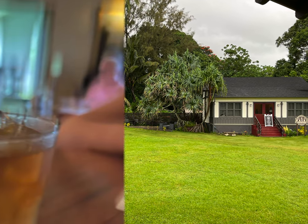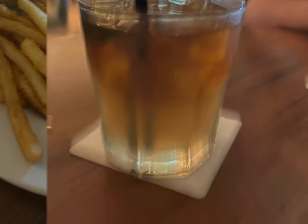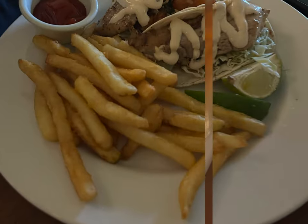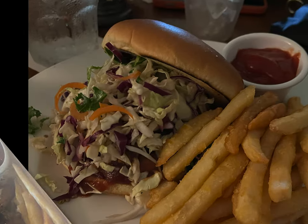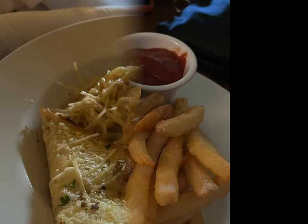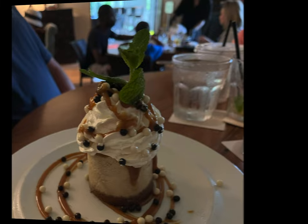We ate in the bar area and the bartender there was amazing. They served delicious Mai Tais and good food. The best part was that this was one of the most reasonably priced meals we had while on the island. We ate at lunchtime before our flight home and it was a perfect way to end our time on the island. Make sure to get the Bananas Foster's Cheesecake if they have it — it was perfection.